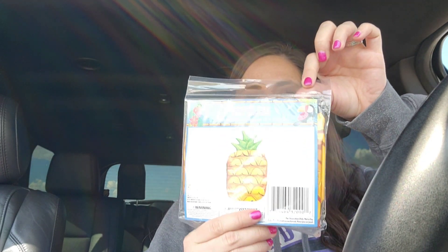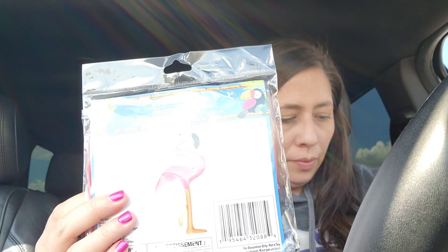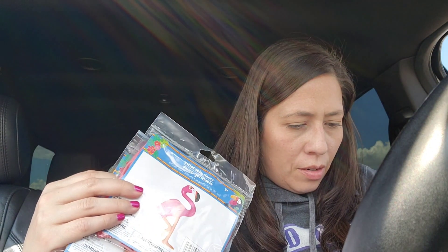Bag one — I grabbed several of these inflatable summer items. This is a pineapple. I grabbed a flamingo, and there's another one I'll show when I come to it. These are for an end-of-school year, welcome-to-summer party. When the kids wake up on their last day of school, I will have it all set up, so that's what these are for.